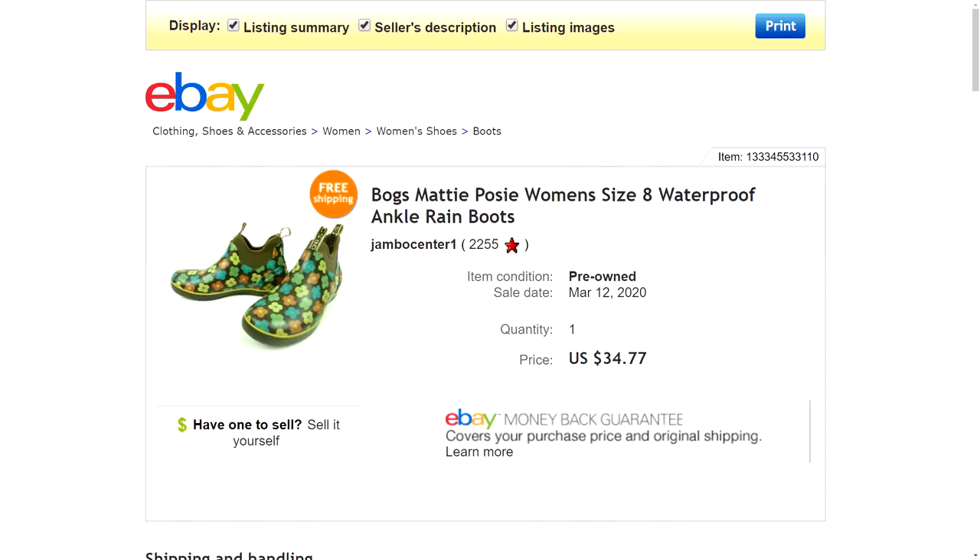Number seven is a pair of Boggs Maddie Posey waterproof ankle rain boots for women. They were in pretty good condition — a few signs of wear and a little dirt to clean up — but they have a non-slip grip on the bottom and are really nice waterproof work boots too. Boggs is a very reputable brand. I had them listed for $34.77 with free shipping and sold them at full price. I paid four bucks at the thrift store. Because of the brand and condition I didn't even look them up — I knew they'd be a good sell, but didn't expect quite this much.